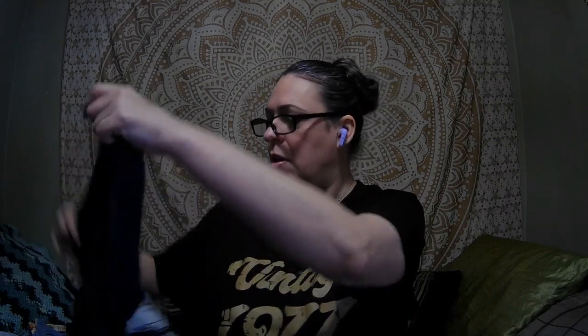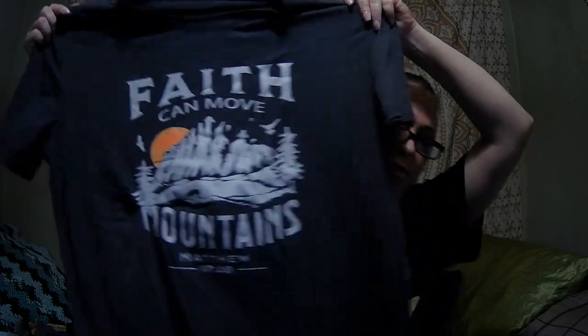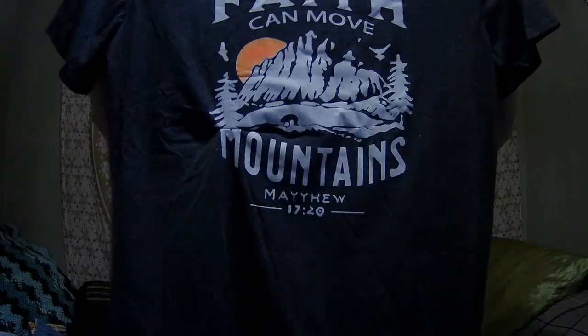This one I paid $5.57 for. It says 'Faith can move mountains' — Matthew 17:20. This is a nice shirt. It's that same quality material like the one with all those hearts on it, which is really nice material. This is in 2X. We might do a try-on — I think we might! I don't know if it's going to be at the end of this video or a separate video, because I don't want this to be crazy long like the last one — that was almost two hours!